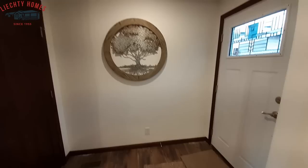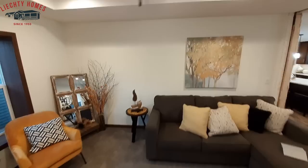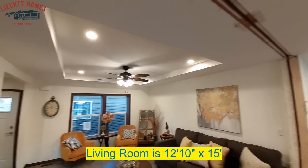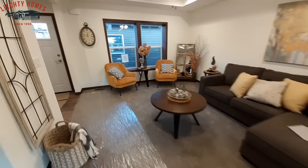As we walk in we're greeted with a nice little foyer — not the biggest foyer but still a nice foyer with a coat closet. No wire racks in this home. Now your front living room isn't the biggest living room for the size of the home, but you do have the nice tray ceiling there. Mind you, this home has not been fully trimmed out, so keep that in mind.